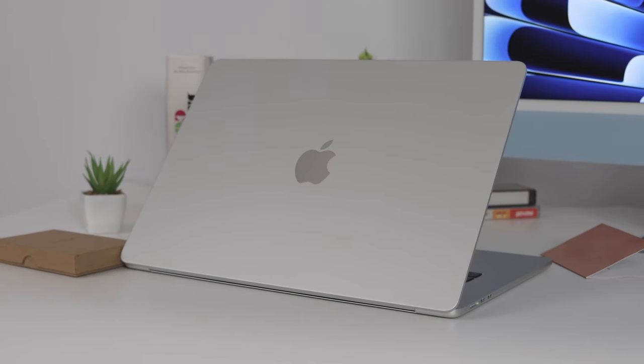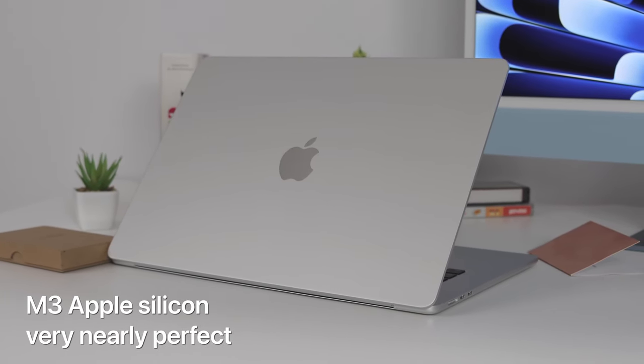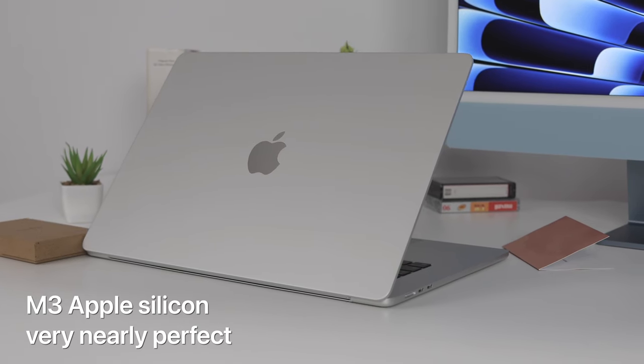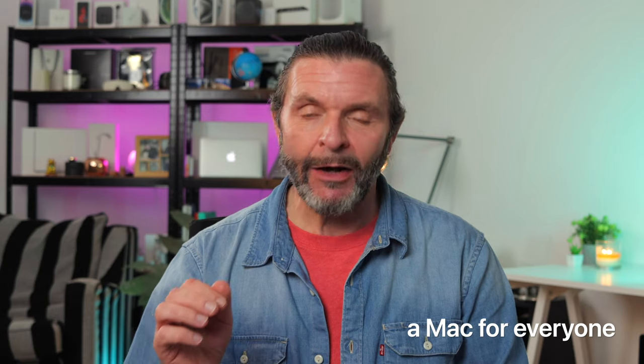M3 Apple Silicon is very nearly perfect and in the five months that it's been with us it's raised the bar even further of what we can come to expect from our Macs. We are living in a halcyon period as Mac users right now with a Mac for virtually everybody and a really low barrier to entry, and because of Apple Silicon it's virtually impossible to buy a bad Mac.